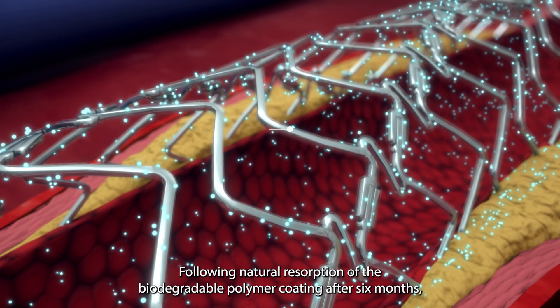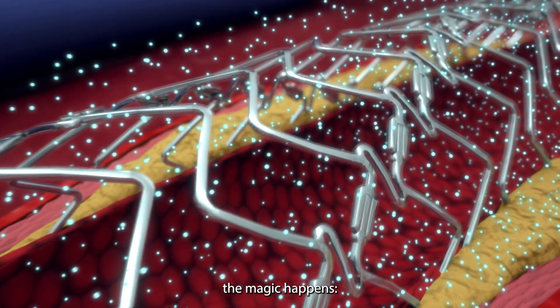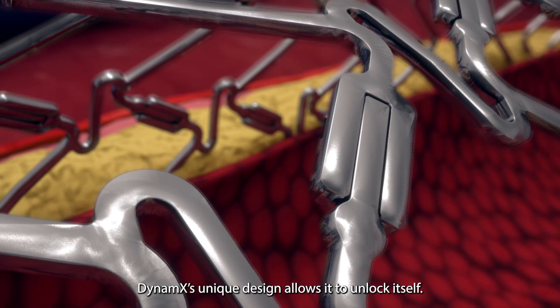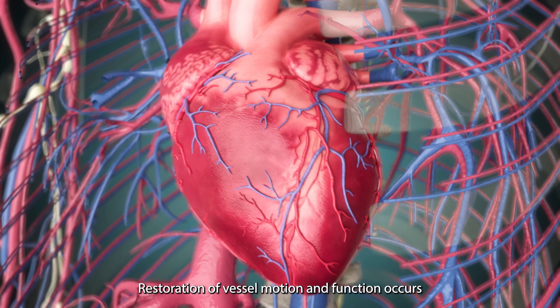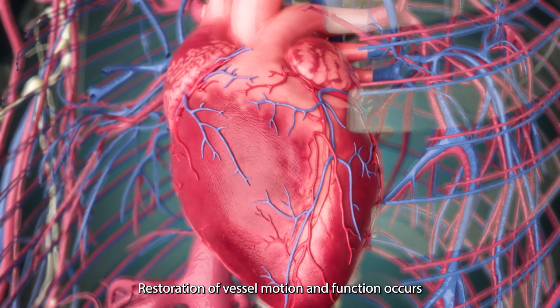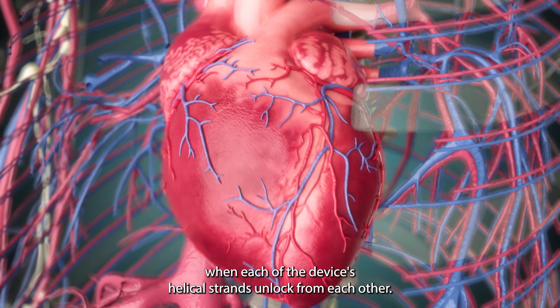Following natural resorption of the biodegradable polymer coating after six months, the magic happens. Dynamics' unique design allows it to unlock itself — restoration of vessel motion and function occurs when each of the device's helical strands unlock from each other.